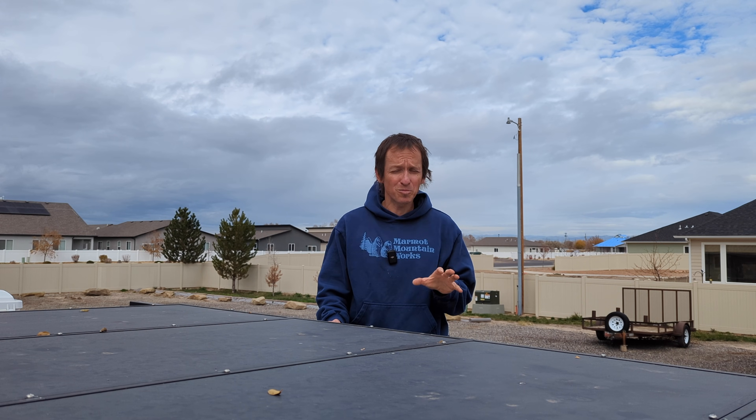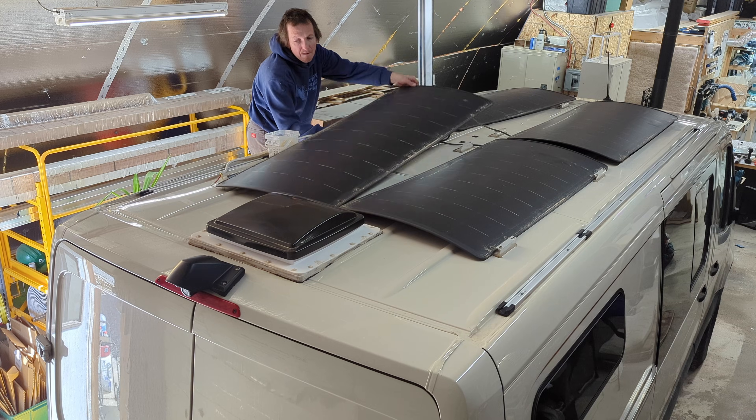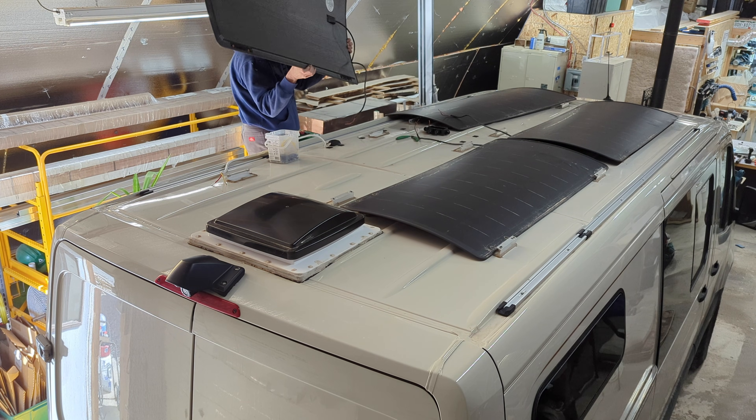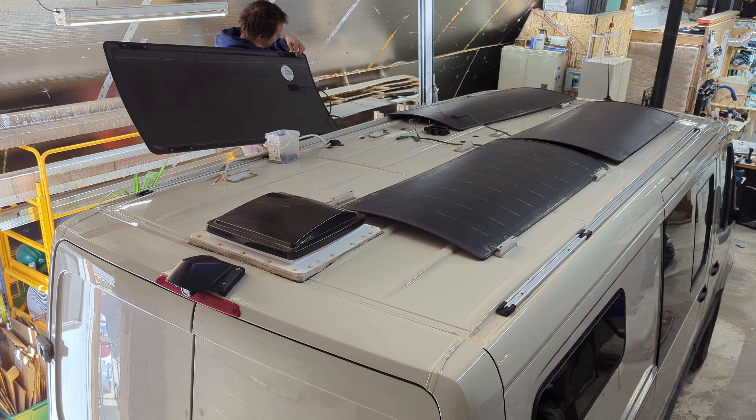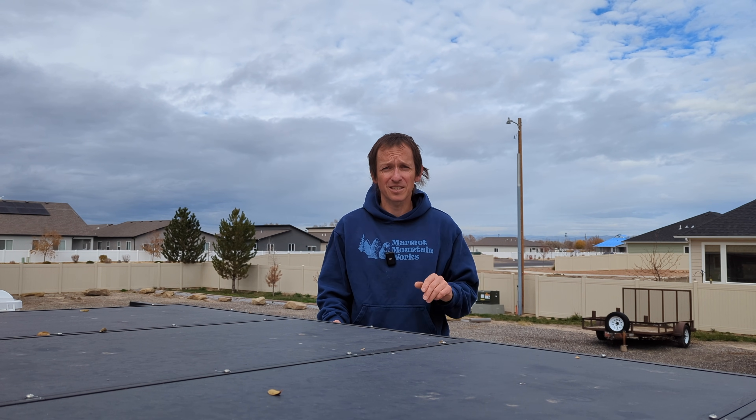But before I dive too much into the weeds about these specific solar panels, I want to say that the second thing we're going to be talking about in this video is what happened to my Light Leaf panels that were up here before. And before any of that I just want to preface this entire video by saying a few things about lightweight solar panels and photovoltaic systems in general.